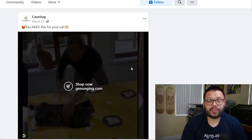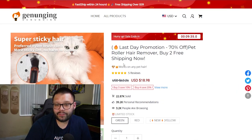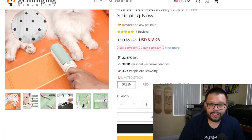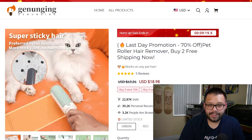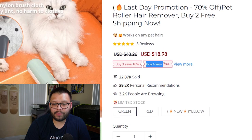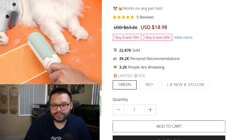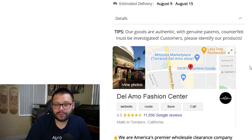Comments are providing solid social proof — people saying it works great, they were surprised and impressed. Jumping to the seller's website, there's a last-day promotion at 70% off, works on any pet hair, buy two get free shipping. The images are high quality and not pixelated. It's selling for $18.98 with buy 3 save 10% or buy 4 save 20% coupons. They've sold over 22,000 of them. It ships from California and even shows an estimated delivery date.